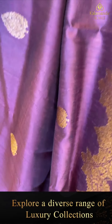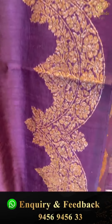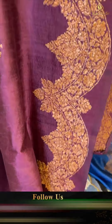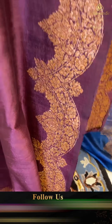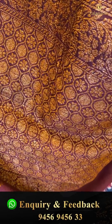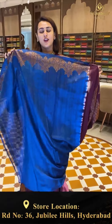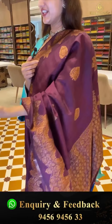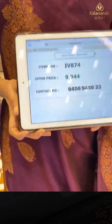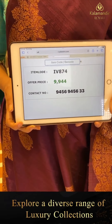We have a lovely floral and leaf jaal in semicircles with nice antique copper zari. The pallu is floral brocade with nice copper zari, and the blouse is contrast in blue color. The code is IV874 and this retails for ₹9,944.